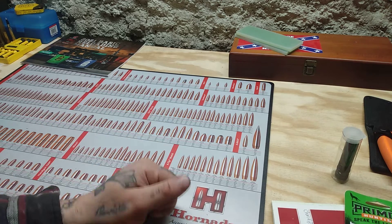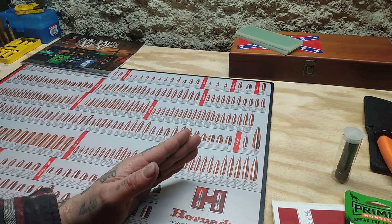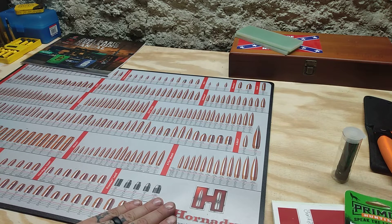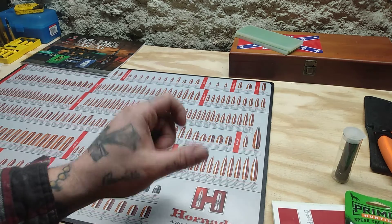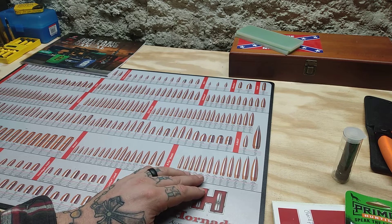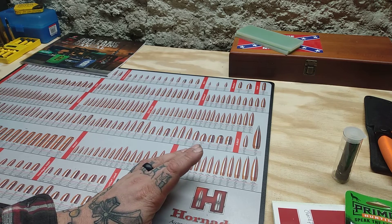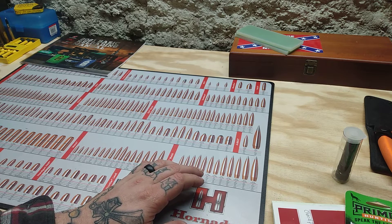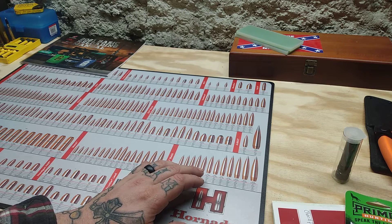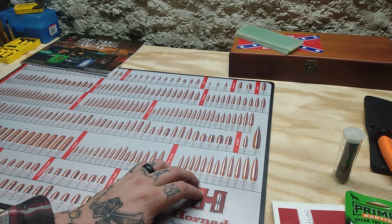So I was wondering if possibly some of y'all could also message Winchester at their website for their ammo — their Winchester ammo and their gun website are two different things. You have to message them via the contact us link at the bottom of the page on their ammo website, which is Winchester Ammunition dot com. Go to the contact us section and send them an email letting them know that's something you're wanting also.